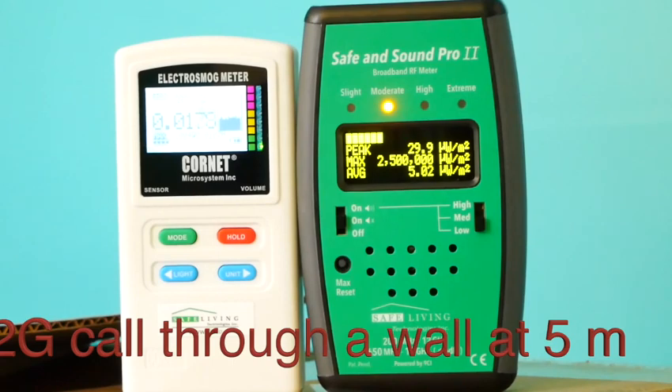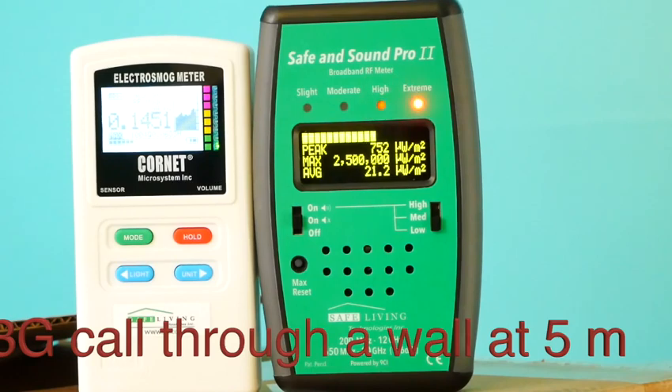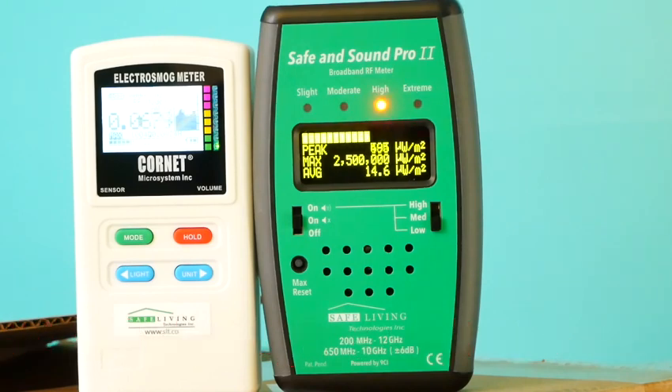Now receiving a call on 2G from roughly five meters away through a wall — you can hear the phone ringing in the background. Then the same thing on 3G: through the wall, readings of 2,000 microwatts on both meters.